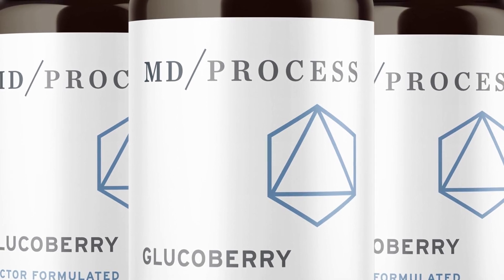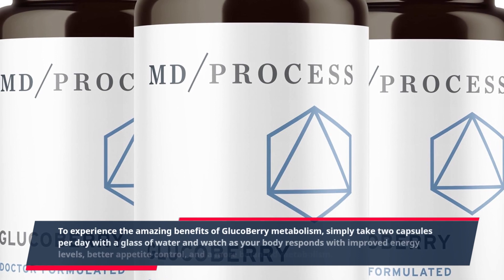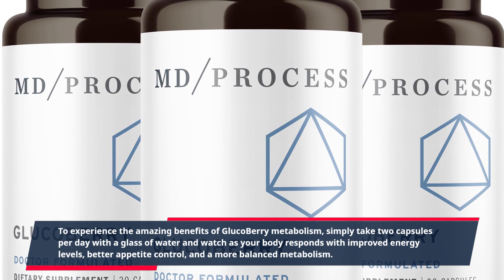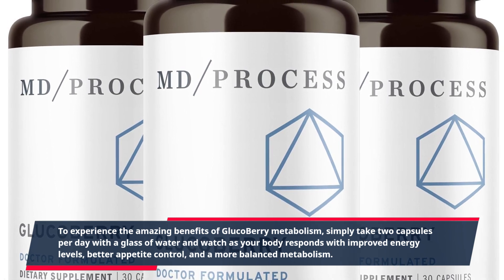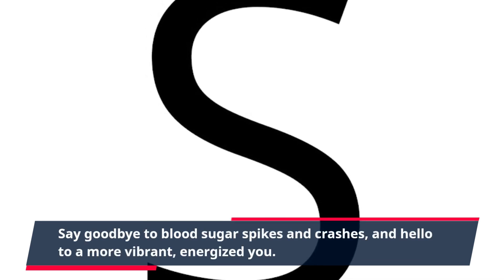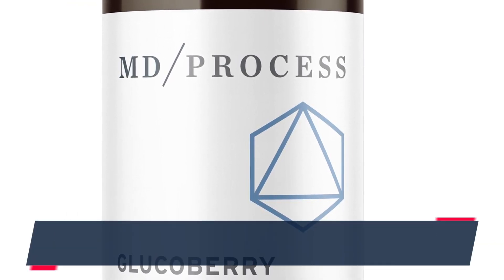To experience the amazing benefits of Glucobary Metabolism, simply take two capsules per day with a glass of water and watch as your body responds with improved energy levels, better appetite control, and a more balanced metabolism. Say goodbye to blood sugar spikes and crashes, and hello to a more vibrant, energized you.